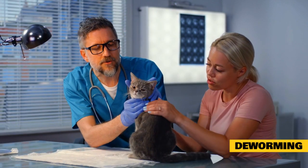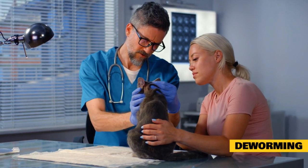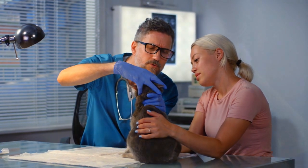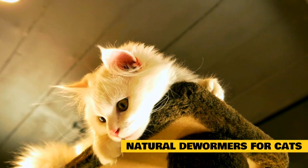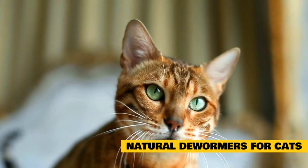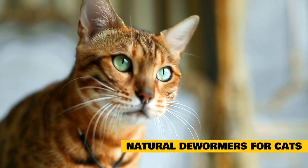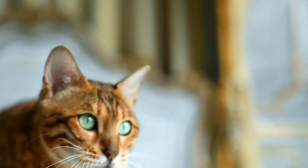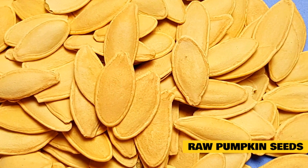Despite these dewormers being very effective, one thing that may serve as a drawback is the cost of affording them. This leads us to ask whether there are cost-effective ways of deworming cats — and the good news is that there are. There are natural options that have proven beneficial. One crucial fact to note about natural dewormers is that they do not necessarily kill worms; rather, they help create an environment in which the worms cannot survive, making it hostile for parasites to thrive. This means natural dewormers are best as preventive measures against future parasitic exposure.